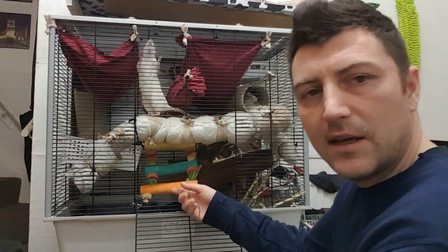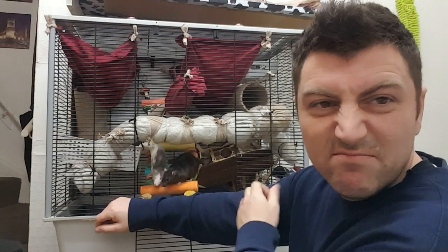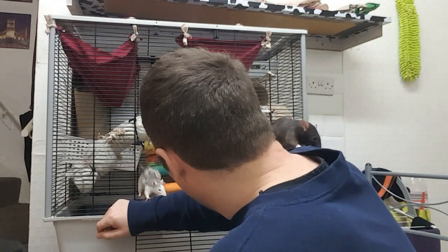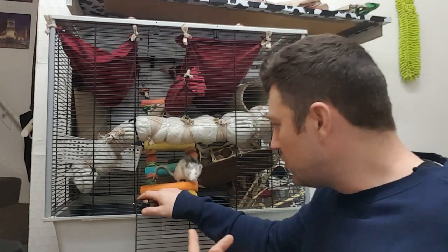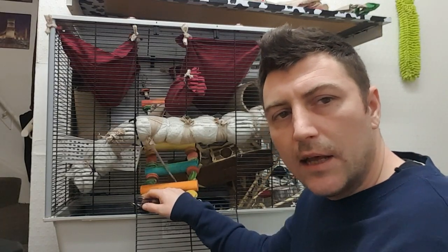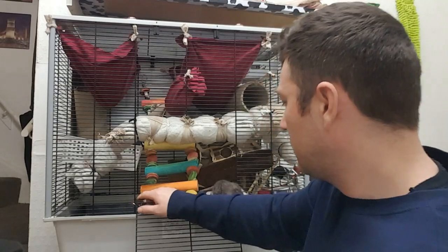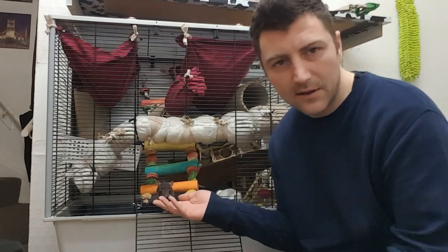Always try to get them at eye level if you can — come down to their level and they're more inclined to come out right onto your hands. I'm going to try and do that now. I just get down on my knee and it only takes a few minutes for them to climb up. You need to be a little bit patient. There's Betty. You don't have to pick them up or go into the cage to grab them — that's the last thing you want to do.